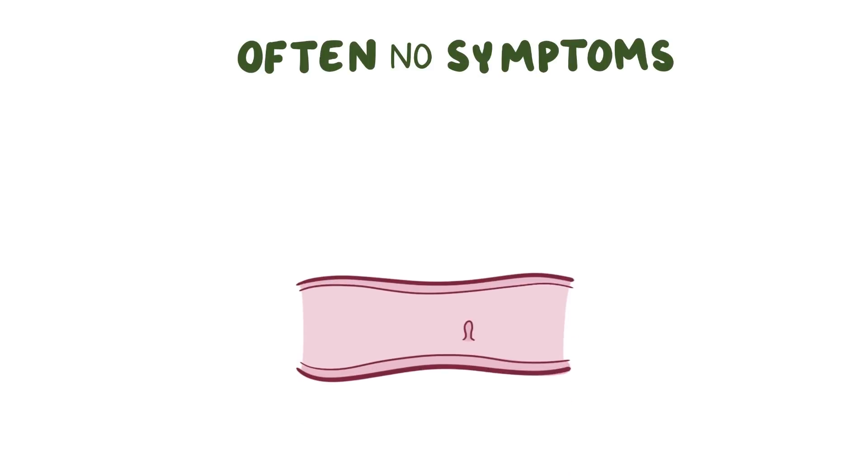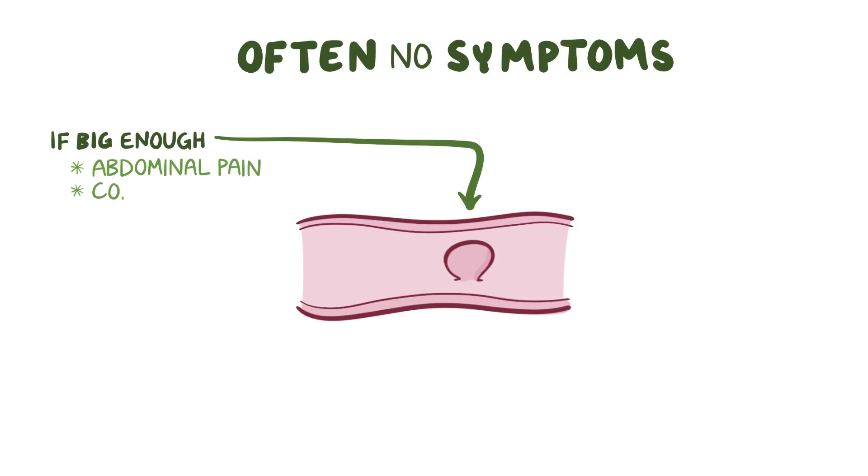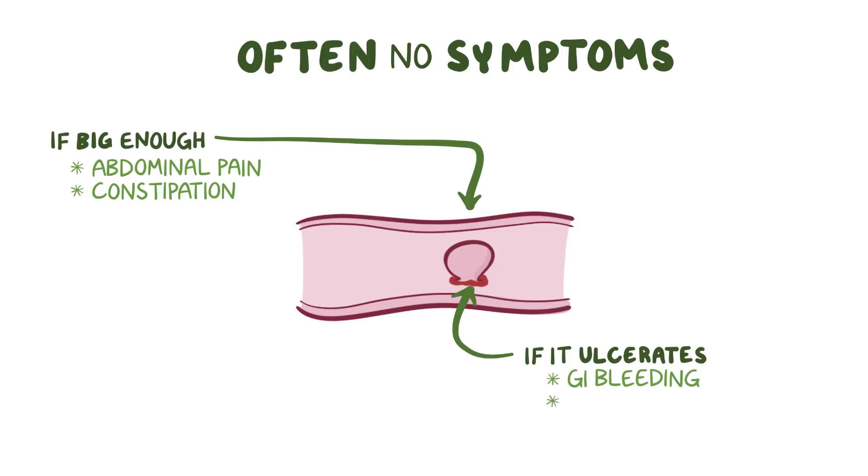Individuals with Pootsjäger syndrome often don't have any symptoms. If a polyp becomes big enough to obstruct the intestine, though, it can cause abdominal pain and constipation. Some polyps can also ulcerate and cause gastrointestinal bleeding, which can lead to iron deficiency anemia in the long run.